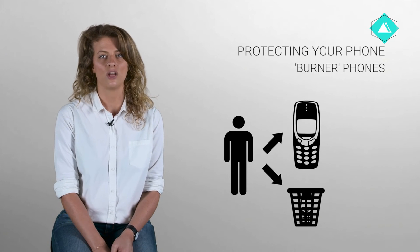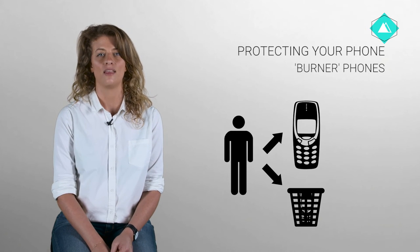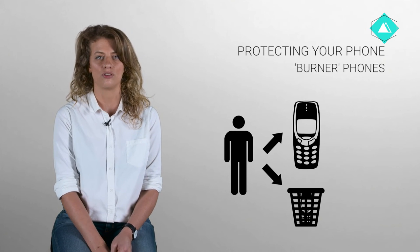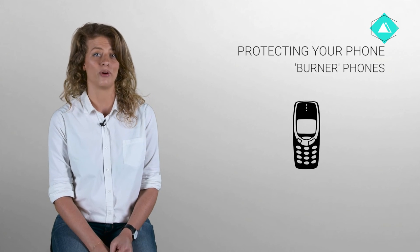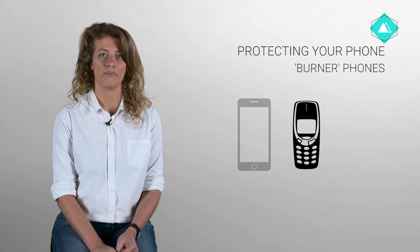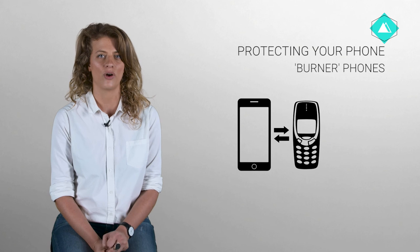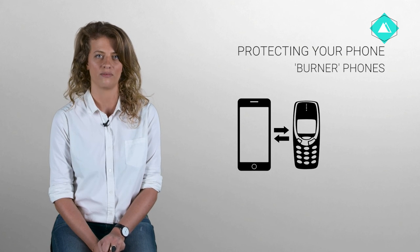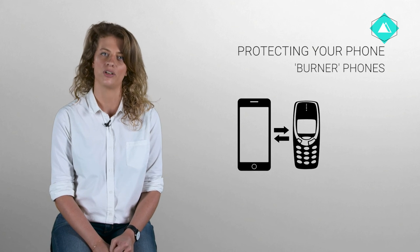In some countries, it is not possible to register a phone without providing a government-issued ID, which makes it harder to increase your security by using a burner phone. If you keep a burner phone on all the time beside other phones — for example, your normal personal phone — it creates a match on the phone network linking both phones together. This means it's important to turn the burner phone off when not in use.